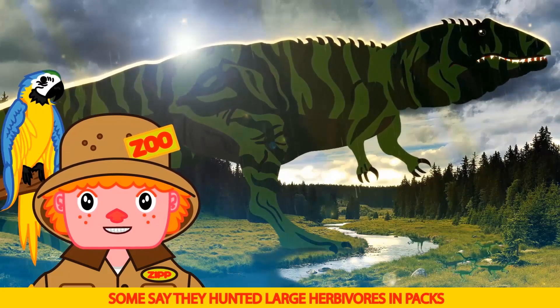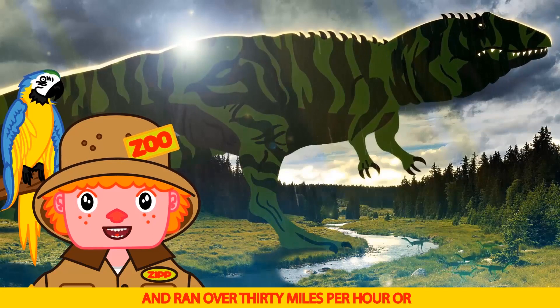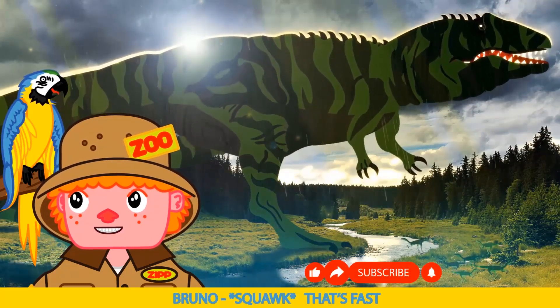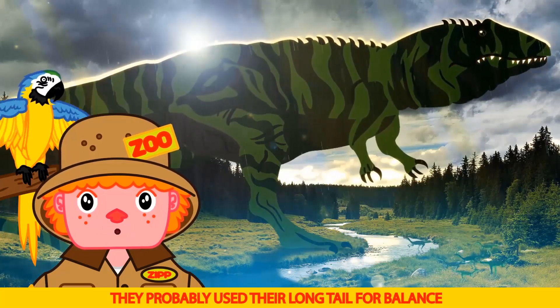The Giganotosaurus had clawed three-fingered hands, and a mouthful of 8 inch shark-like teeth. Some say they hunted large herbivores in packs, like wolves, and ran over 30 miles per hour or 50 kilometers per hour. That's fast. It is Bruno. They probably used their long tail for balance.